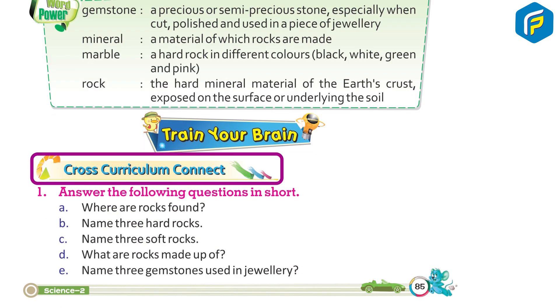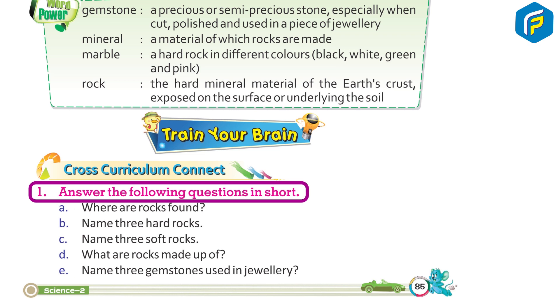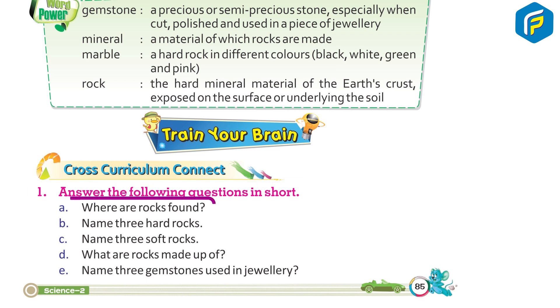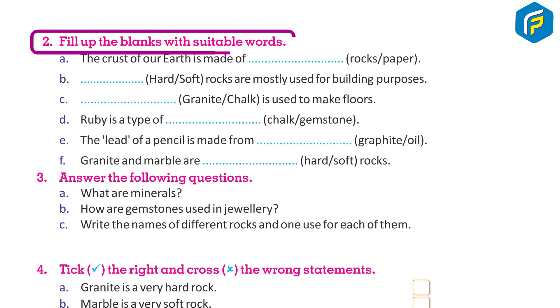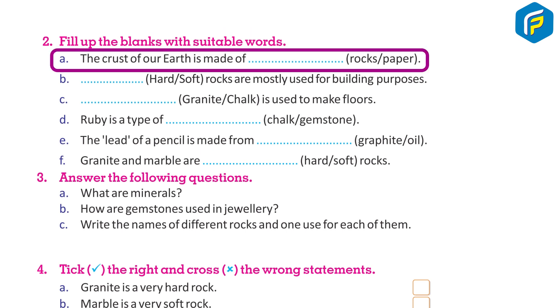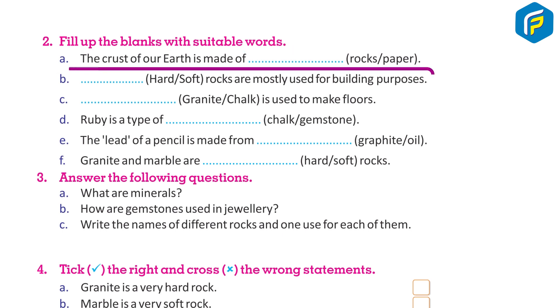Train your brain. Answer the following questions in short: a) Where are rocks found? b) Name three hard rocks. c) Name three soft rocks. d) What are rocks made up of? e) Name three gemstones used in jewelry. Fill in the blanks with suitable words: a) The crust of our earth is made up of ___.